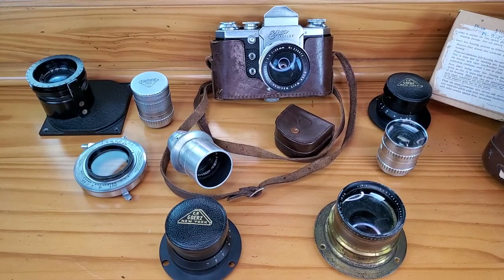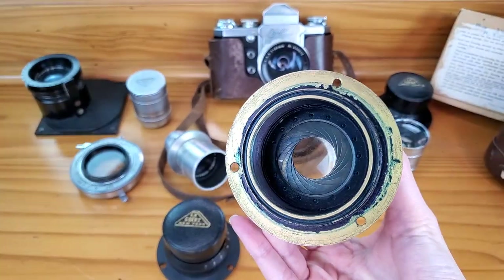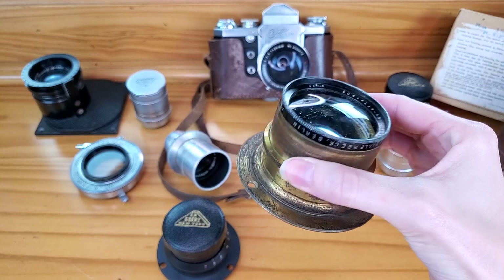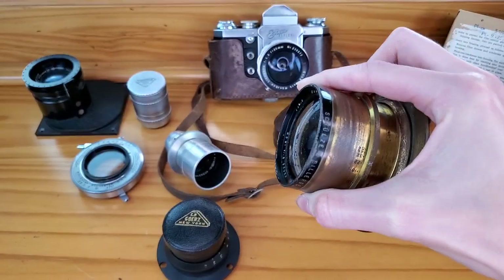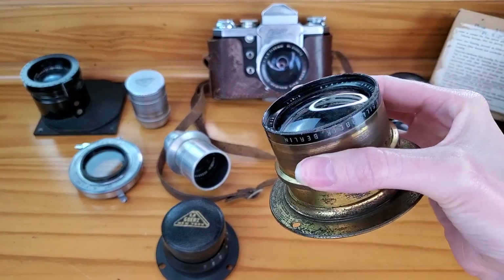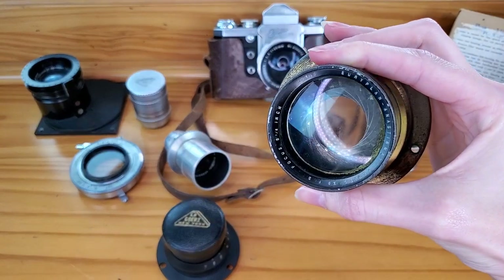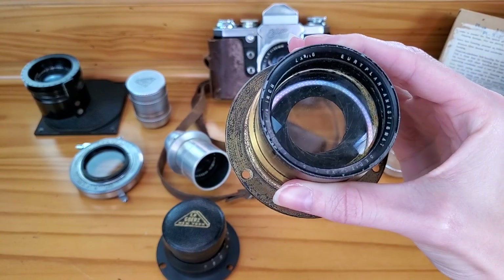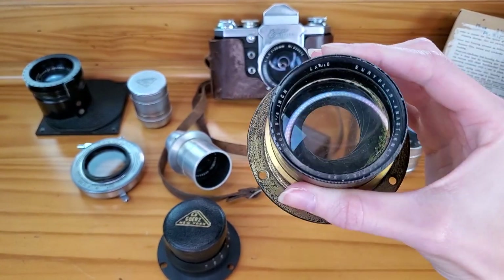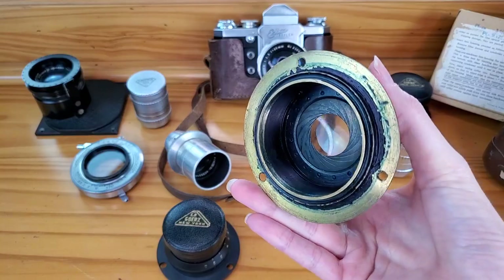First up in our estate sale finds is a brass Schultz and Billerbeck antique cinema lens. It's brass, really heavy, made in Berlin, with the Uriplan Stigmat type. The focal point is F5 with a nine-and-a-half-inch. These are selling on eBay for over $200. Mine has scrapes, nicks, and some dust inside, with a little brass that's come off — which I think adds extra patina. I'm going to list this one for $190; a couple have sold for $250–$300, but those are in a little better shape.